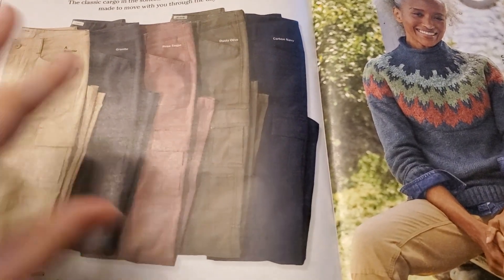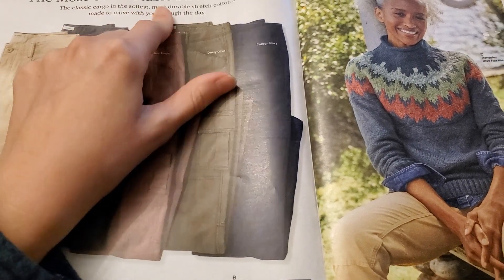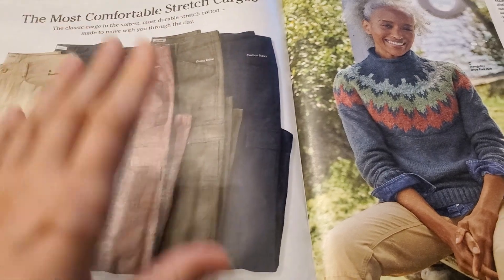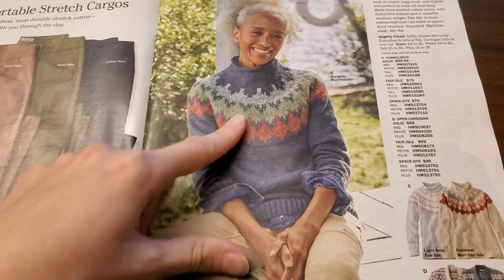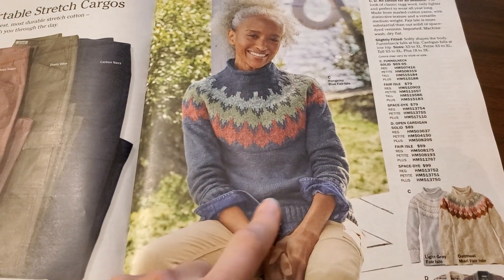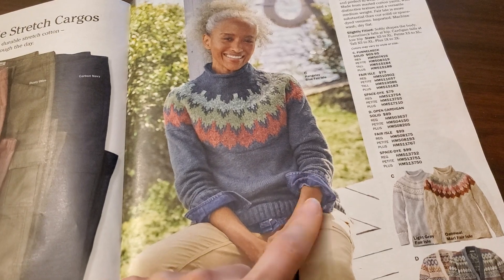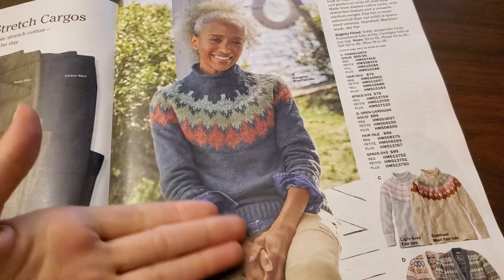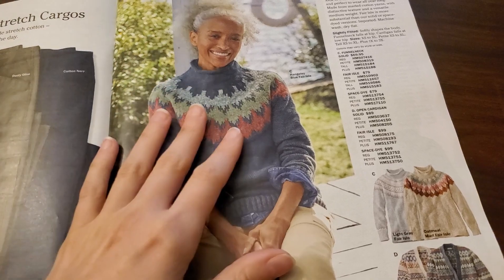Ooh, I love a cargo pant. 'The classic cargo in the softest, most durable stretch cotton, made to move with you through the day.' That's cute. She's wearing like a denim button-up underneath. That seems like it would be extremely uncomfortable to wear the denim layer underneath — don't usually put a softer cotton underneath.